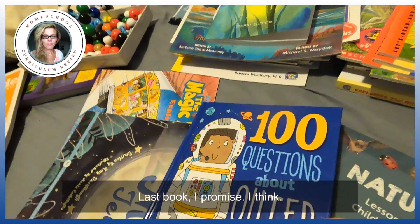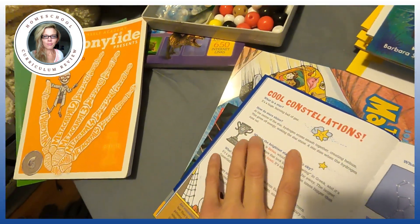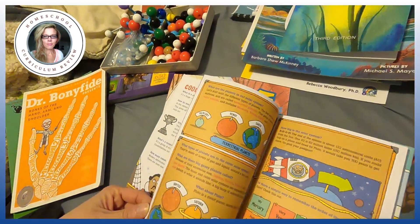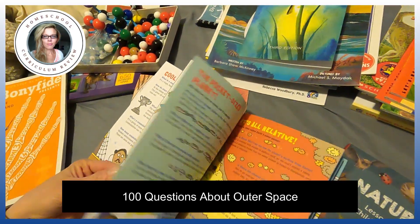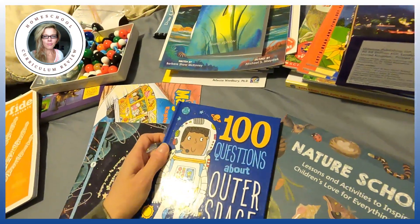Another great book is 100 Questions About Space. What's a star? How do stars shine? What's the brightest star? You can put it in your bag and pull it out when someone's getting occupational therapy, speech therapy, sitting at a restaurant waiting for a table — wherever.